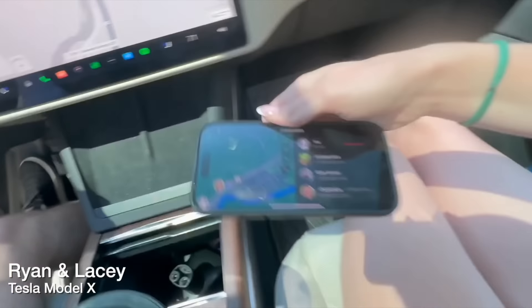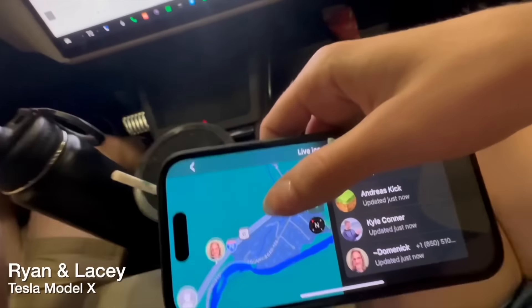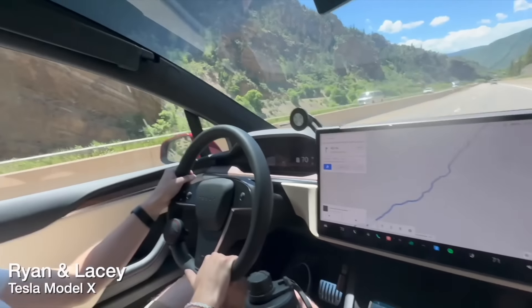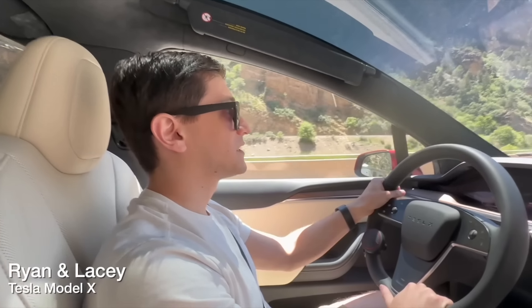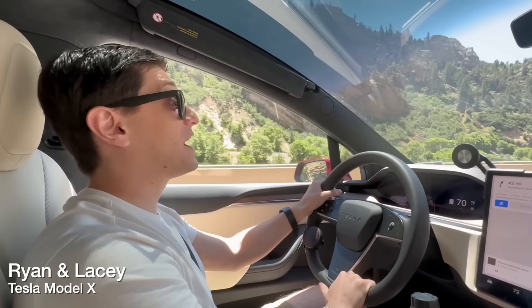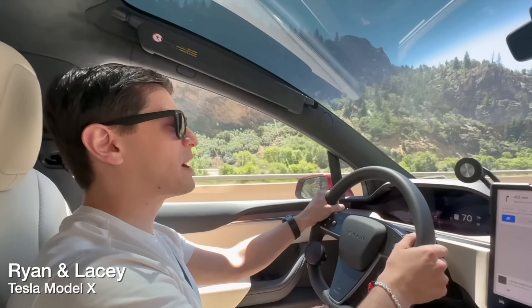For the most part, the Tesla route planner is really solid — very few things we changed versus just following it directly on the way out there. In Green River we stopped at an Electrify America instead of a Tesla Supercharger because you can get slightly faster speeds there at that specific location. Beyond that it was really quite straightforward — it gave us a really good estimate of when we were going to arrive at the next destination. The estimated state of charge on arrival was a bit optimistic, however we were going 10 over the speed limit, so that made a lot of sense.